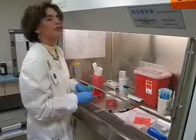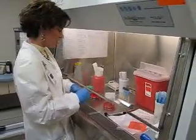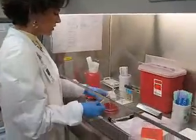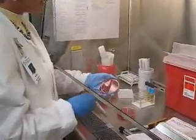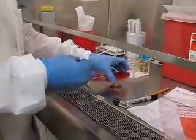Hi, I'm Ashley Ketchum here at Holy Rosary Laboratory in the microbiology department, and I'm just setting up a culture of a wound from a patient, doing just your general basic microbiology here.